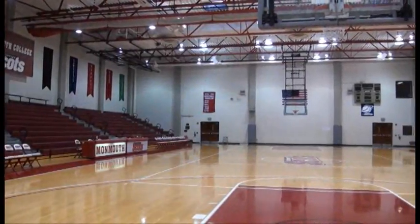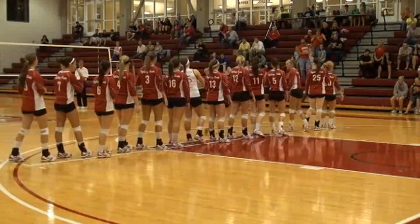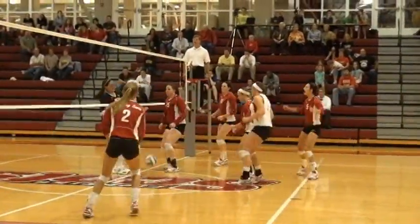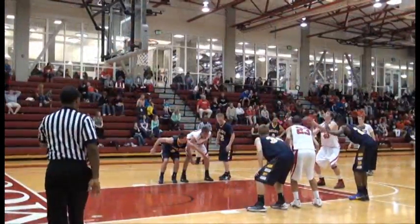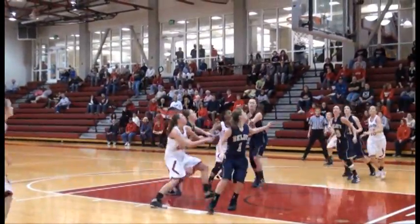Glenny Gym received a makeover as part of the construction of the Huff Athletic Center. The gymnasium sees action in the fall when the Fighting Scots' extremely successful volleyball team takes the court. Coach Kerry Shemin is the winningest volleyball coach in Monmouth history, and fans pack the stands when Shemin's Spikers hit the court. Men's and women's basketball also call Glenny Gym home. With multiple NCAA tournament appearances, men's basketball has one of the longest and most storied traditions of all Fighting Scots athletic programs. The women's basketball team made their first NCAA tournament appearance in 2012.